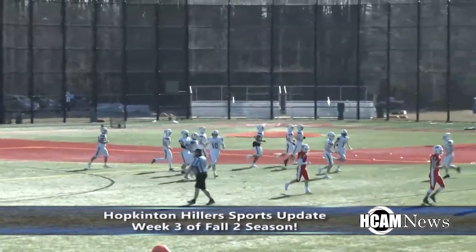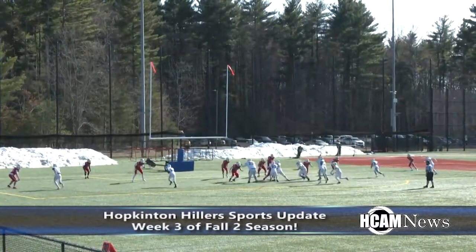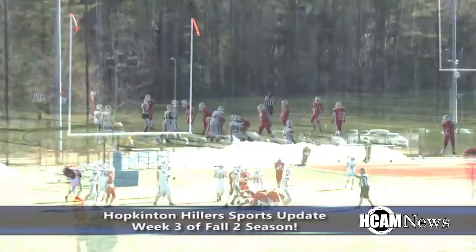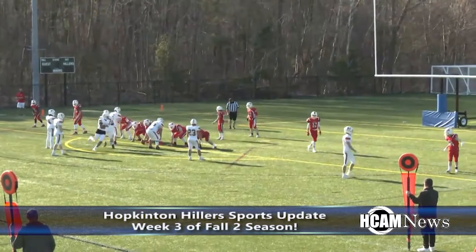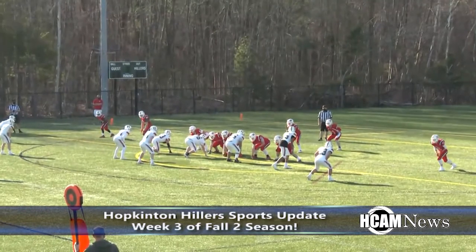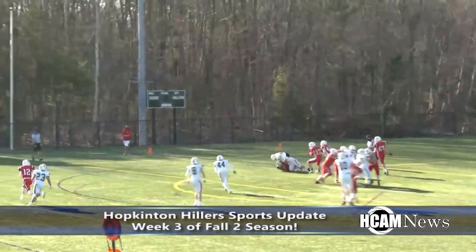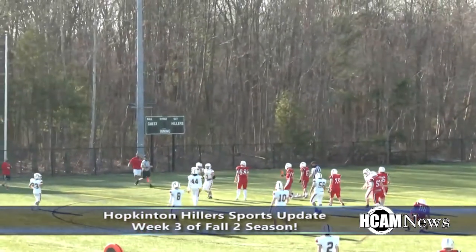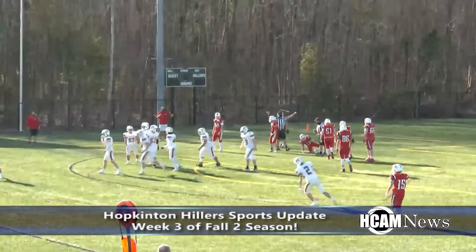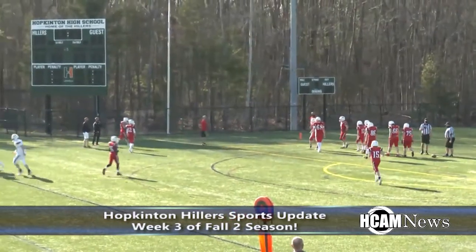A huge opening kickoff return from Sheamus Murphy puts the Hillers up 6-0, and that's how the score stayed following the conversion attempt. Holliston with the ball at their own 20 in the second quarter — Kiley out of the gun, takes the snap, looks upfield under pressure and he's brought down. Another Hillers sack, with Riley Finnegan and Devin Canty teaming up to bring down Kiley.